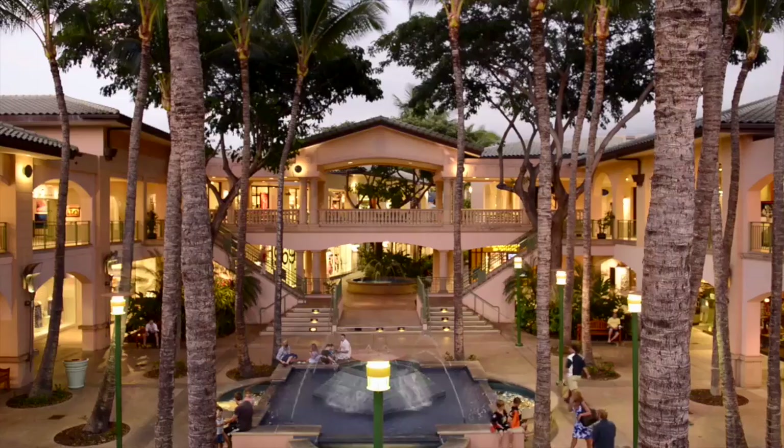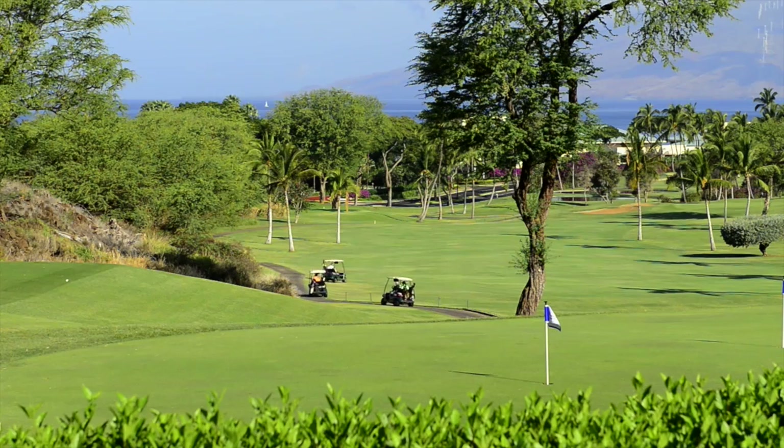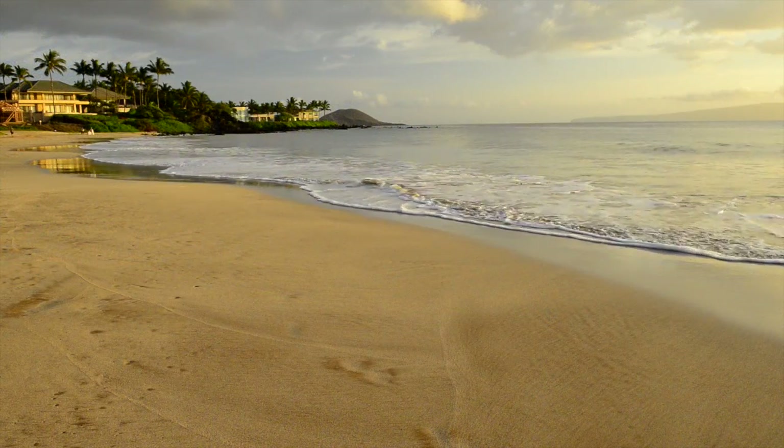Wailea Palms residences are within easy walking distance to beaches, shopping, dining and golf. This is Extraordinary Maui.